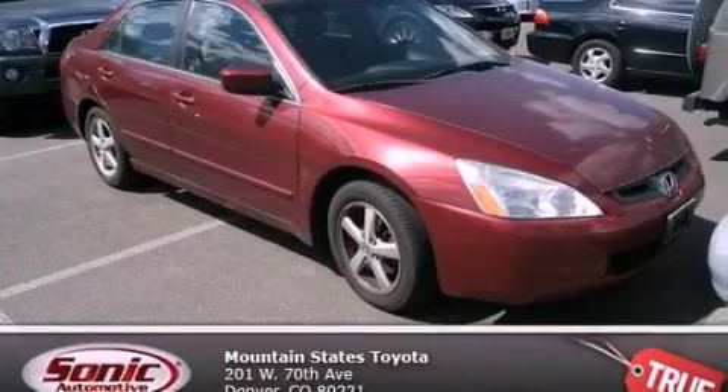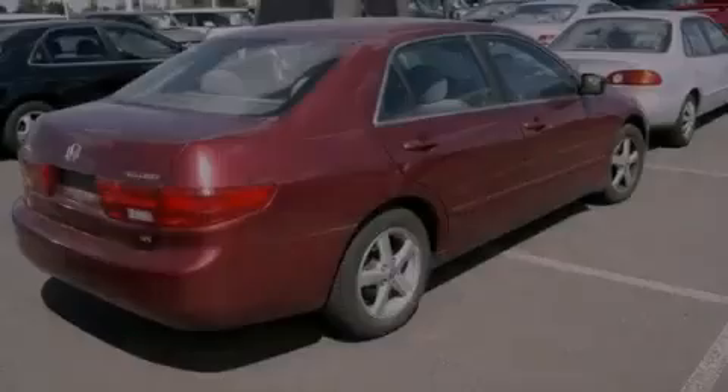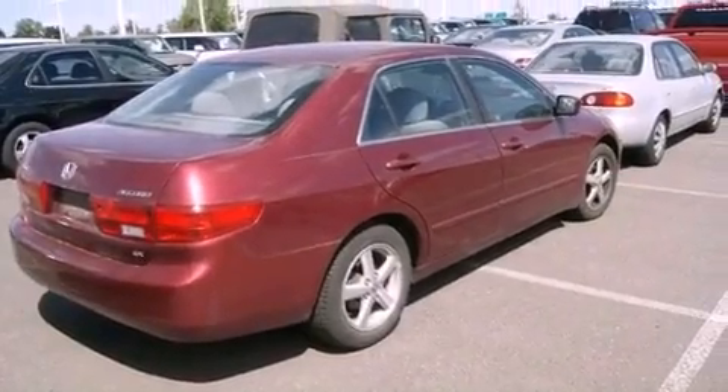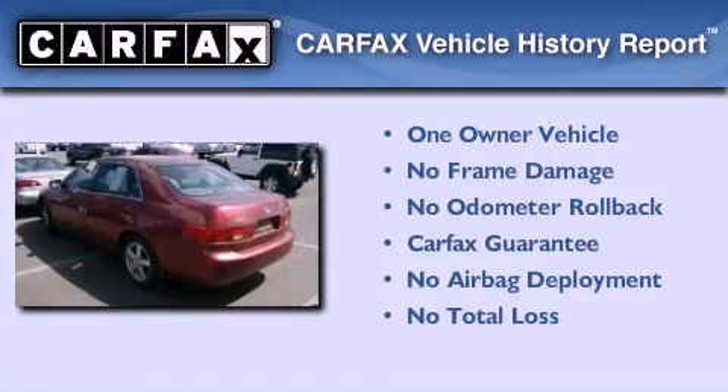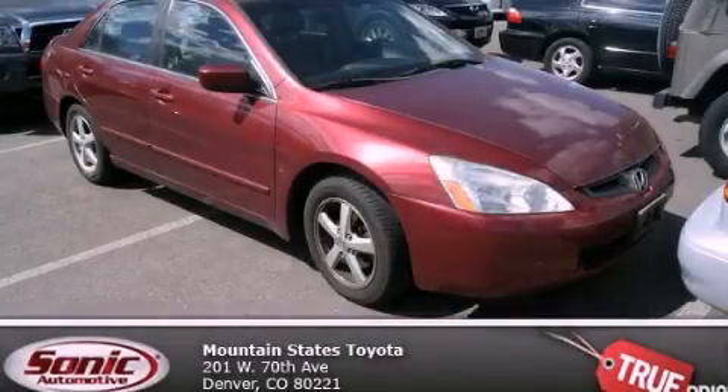With an EPA estimated rating of 34 miles per gallon on the highway, this vehicle pays off in the long run. This Honda has had only one owner, and it qualifies for the Carfax buyback guarantee. Stop by today and test drive this vehicle for yourself.